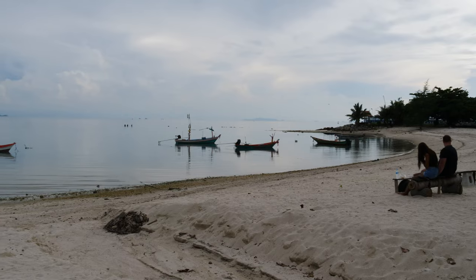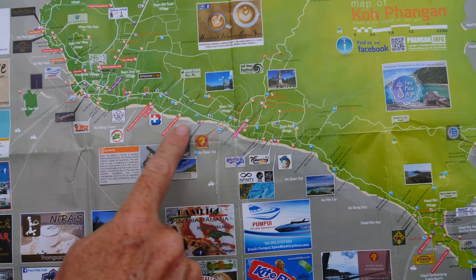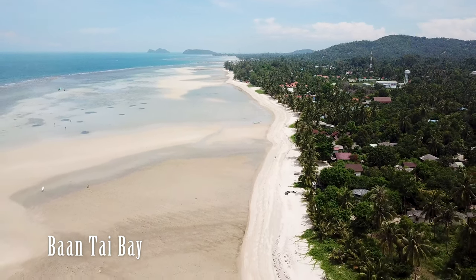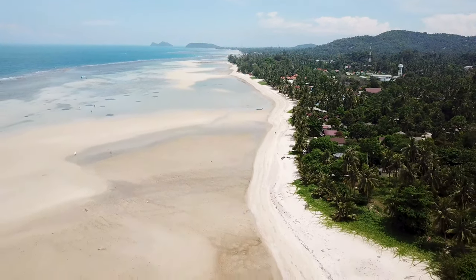Tongsala has several small beaches around the pier. As soon as you get out of town, you hit long stretches of beach along Bang Chiru and Bang Thai bays. The water is very shallow and perfect for kitesurfing, especially if you're a beginner — you will find a few kitesurfing schools around this area.